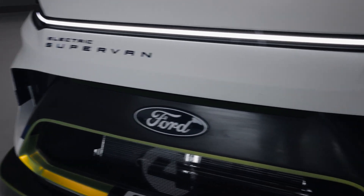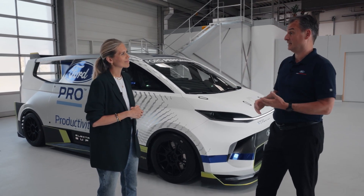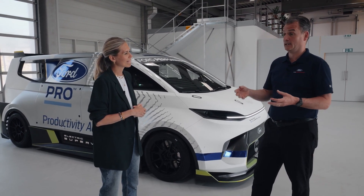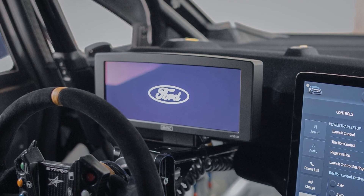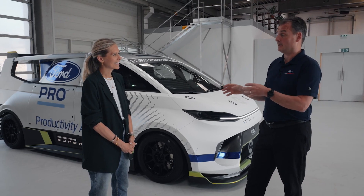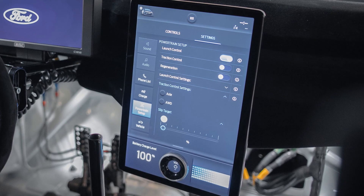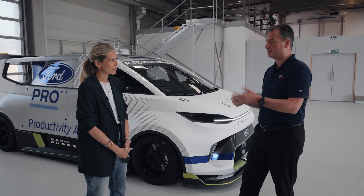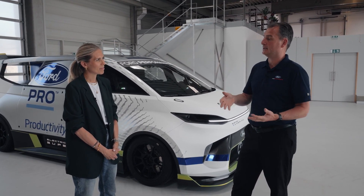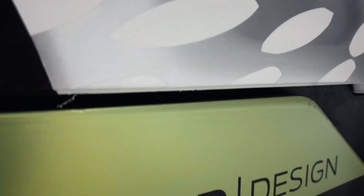On connectivity, the Super Van features a Sync screen with advanced Sync technology connected to the cloud, plus its own WiFi hotspot. For fleet customers using Ford Pro, this enables vehicle tracking and monitoring charge timing. On the racetrack, the same connectivity feeds track data, maps, temperatures, and pressures directly to engineers — the use case differs but the connectivity platform is exactly the same.